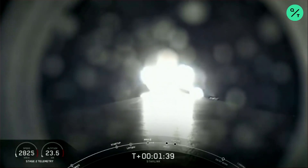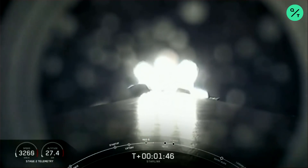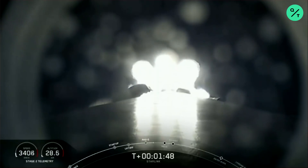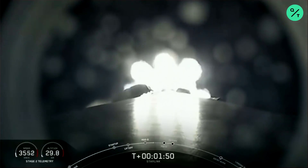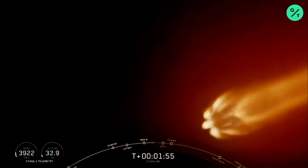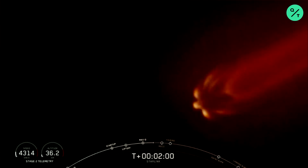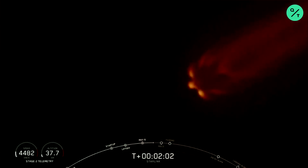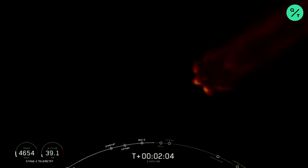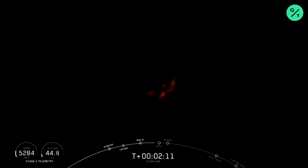Main Engine Cutoff or MECO is when all nine of the M1D engines shut off and slow the vehicle down in preparation for Stage Separation, where the first stage separates from the second stage — with the first stage making its way back to Earth and the second stage taking our satellites to their targeted orbit. And then finally will be SES-1, which is second engine start, with that MVac engine lighting up and taking those satellites to orbit.